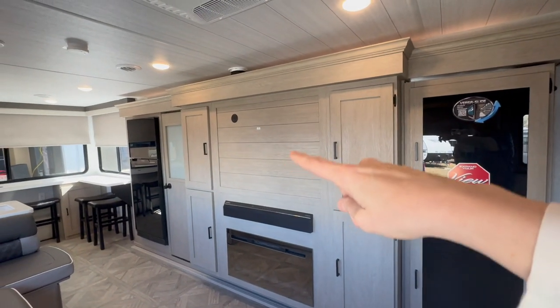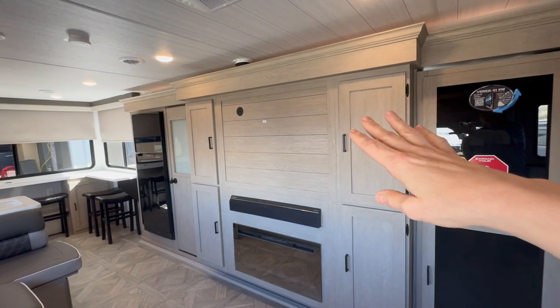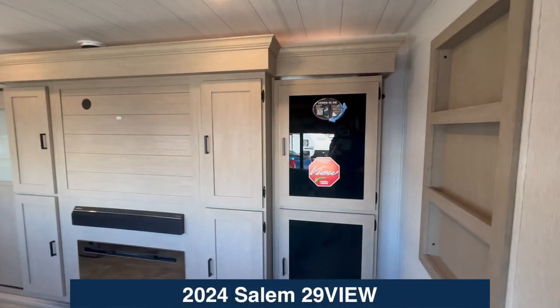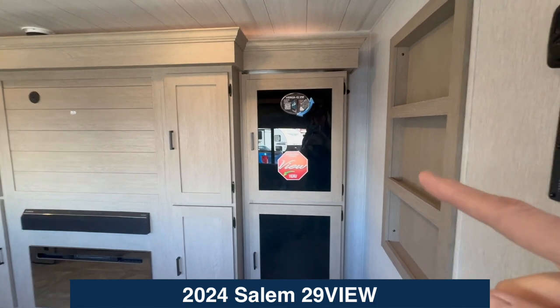You'll notice here that on this centerpiece, that's where the backer for the TV is — so that's where a TV would be mounted. We've got storage on each side, and then look here, there's a little sticker that says 'Expand Your View.' Let me show you that first.